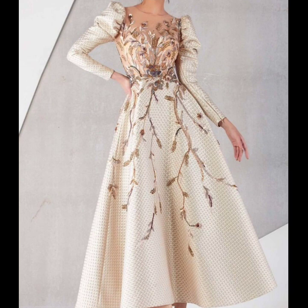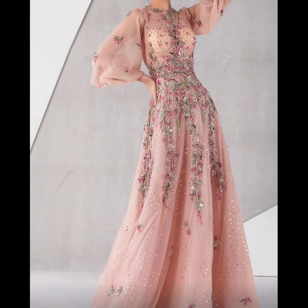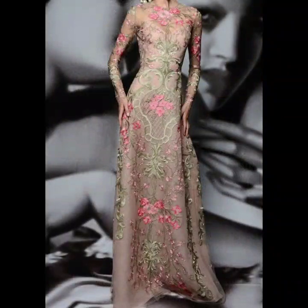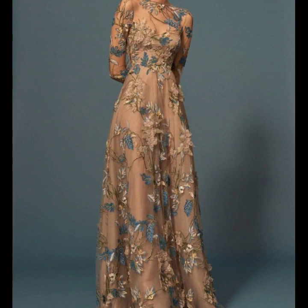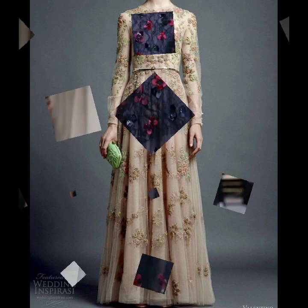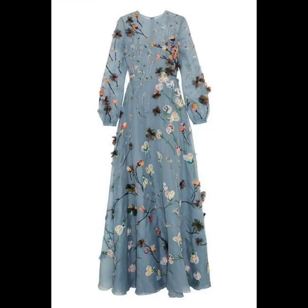Hello everyone, welcome back to my YouTube channel. Today I'm back again with another stylish, gorgeous, beautiful collection of embroidered maxi dress designs. In this video you are going to get ideas and designs of the latest trending embroidered long floor-length dress designs.